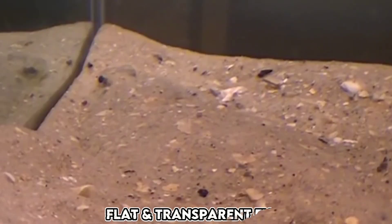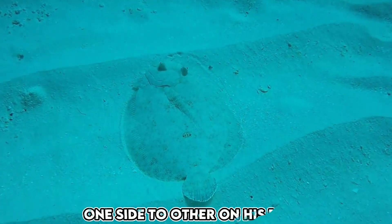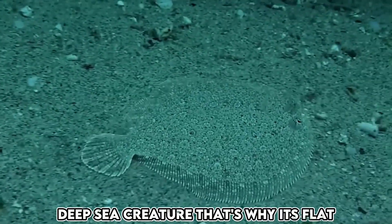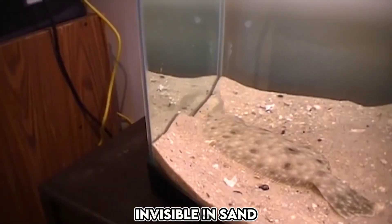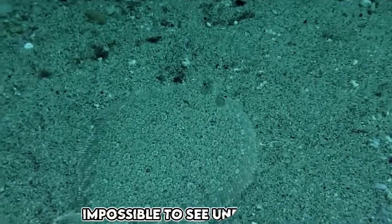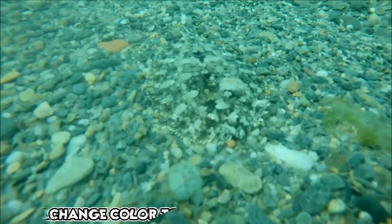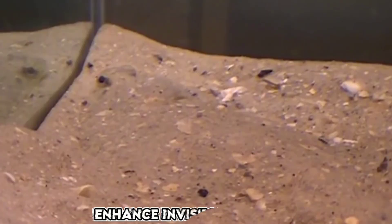The flounder is a flat fish that is completely transparent. When it is in the water, you can easily see from one side of the fish to the other. This fish is mostly found in the deepest parts of the sea, which is why it is very flat. Its transparency allows it to hide itself in the sand, making it difficult for larger creatures to spot. Because of this ability, the flounder is almost impossible to see and can easily catch its prey. When a flounder swims underwater, it can change its color to match the background, further enhancing its camouflage.